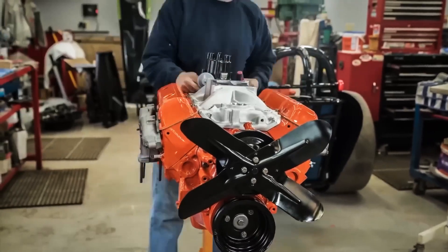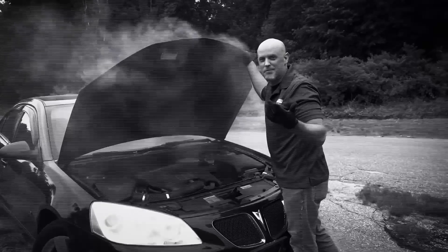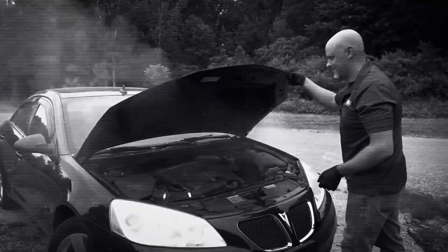Today, we'll dive into each engine type, look at the pros and cons, and help you decide which one might be the best choice for your driving style and needs.